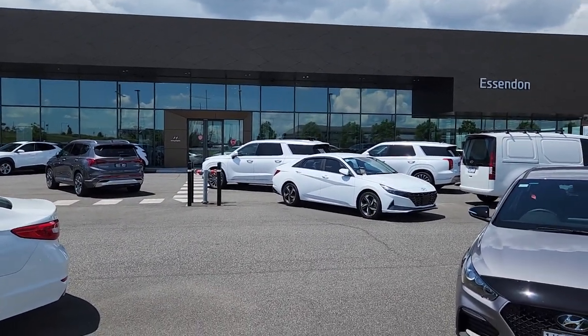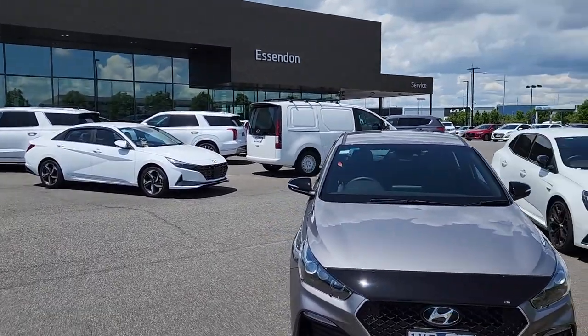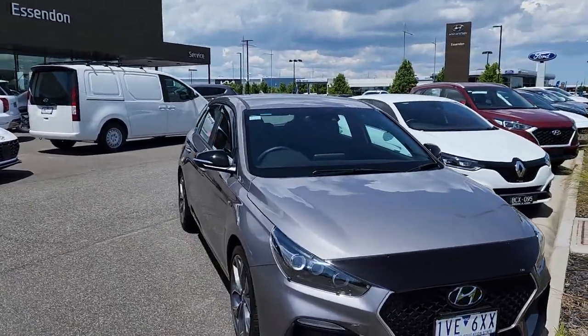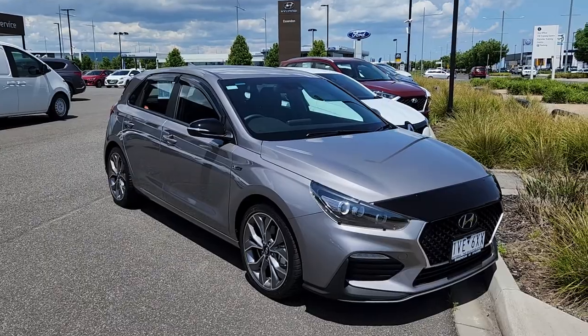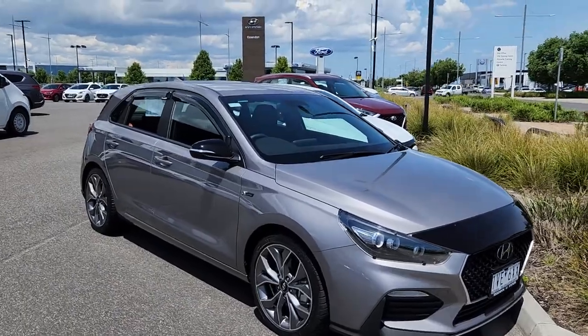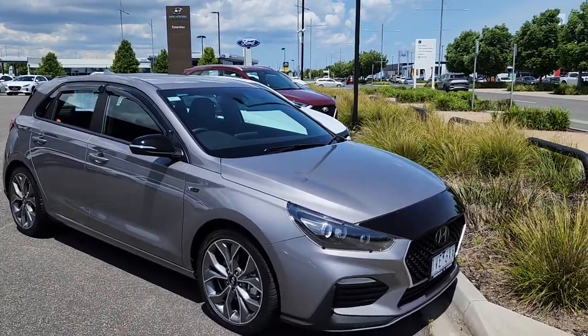Hey Sarah, Alphabesson and Hyundai here. This is the fluid metal N-Line I was talking about. This car is literally brand new with 1,500 Ks.